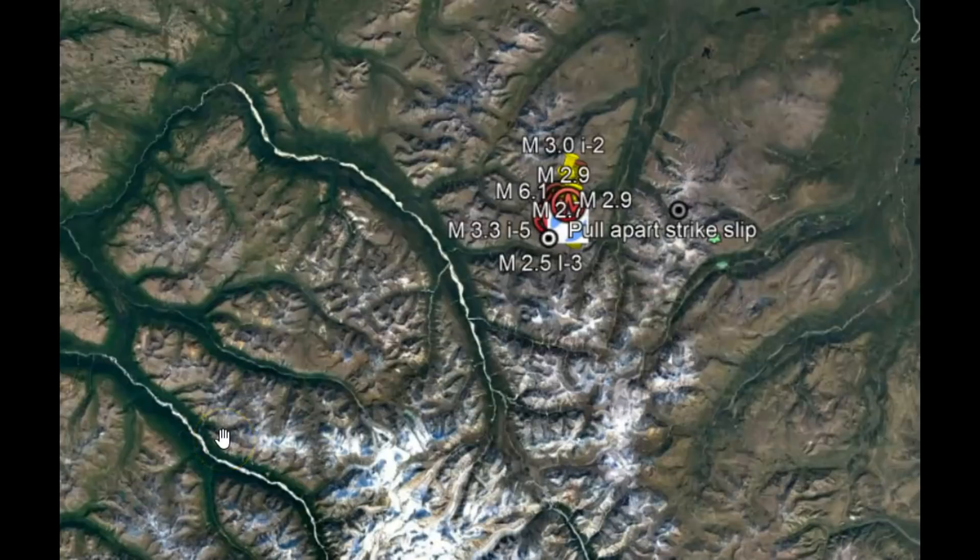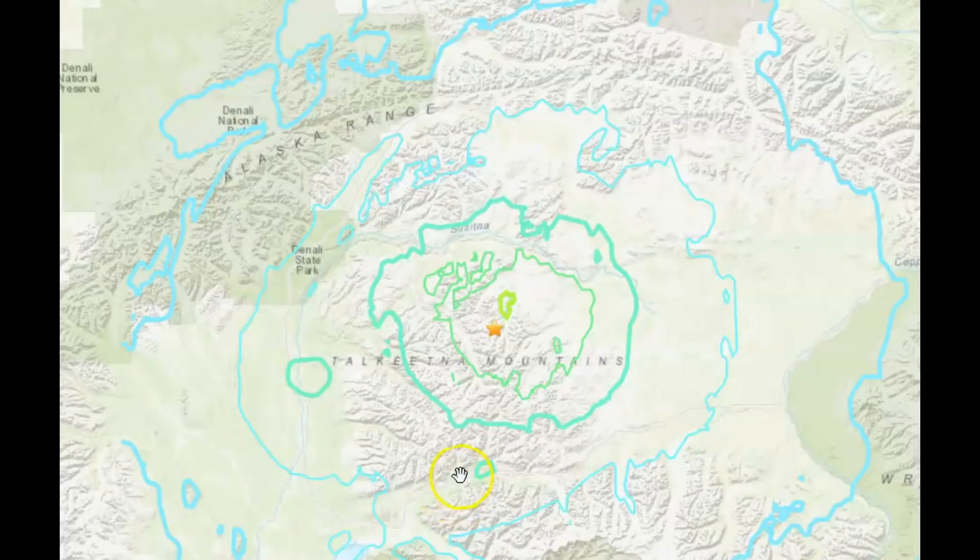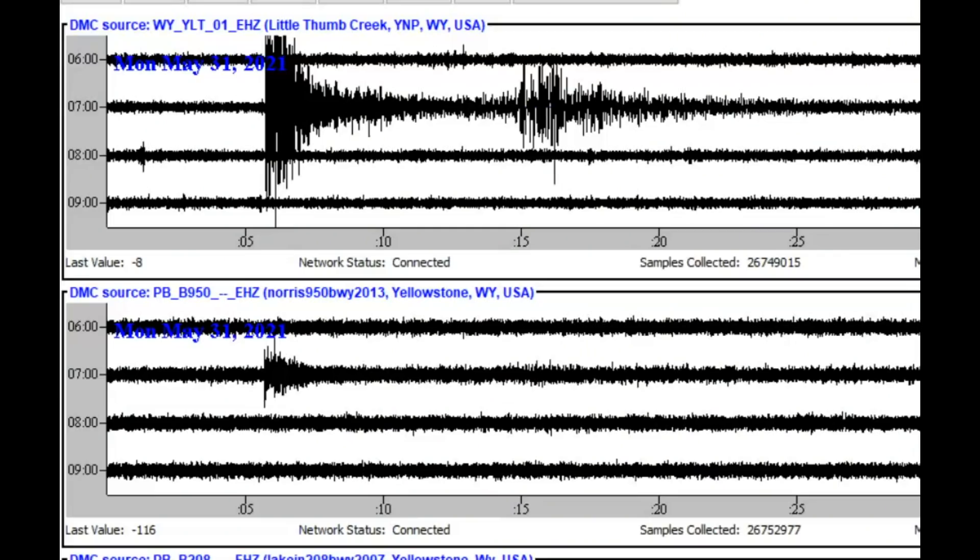This area of the mountains lies on top of a subduction microplate — the Yakutat microplate. Geologists believe that the subduction of the Yakutat microplate is what created the Takita Mountains. Really interesting. This earthquake did make the Earth ring like a bell. Here are its signatures. It came in at Little West Thumb there at Yellowstone — that's at the top. The middle here is Norris Junction.